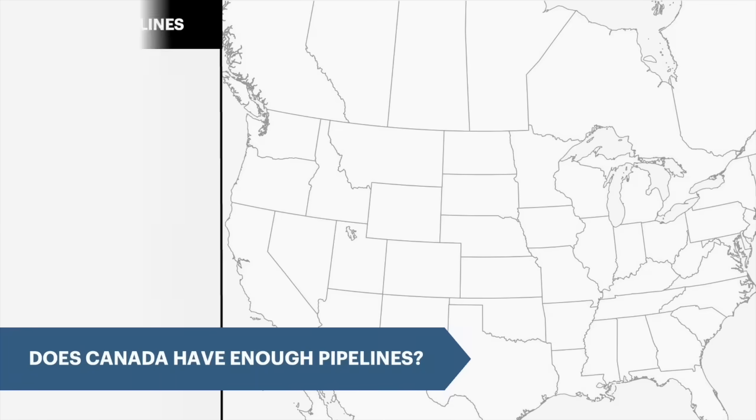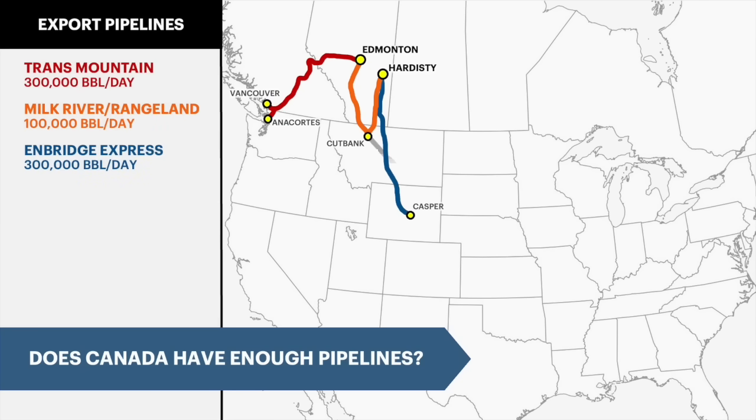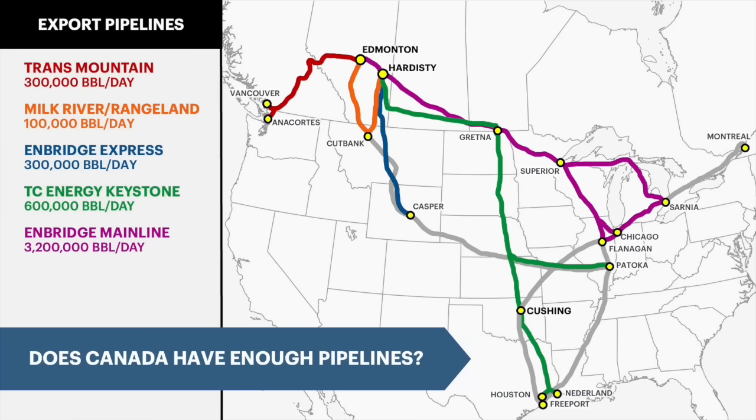Western Canada has six crude export pipelines, all originating from Alberta: Trans Mountain, which runs to the west coast; Rangeland, Milk River and Express, which run south to the Rocky Mountains region and connect to the Midwest; Keystone, which connects to the Gulf Coast via the Midwest; and Main Line, which runs to the Midwest and also connects to the Gulf Coast.